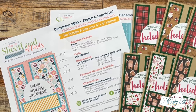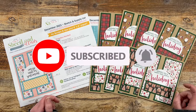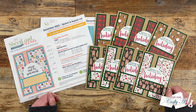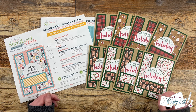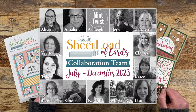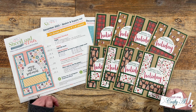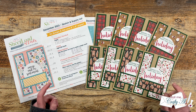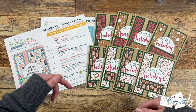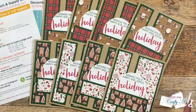Thank you so much for stopping by today. If this is your first time to my channel, I hope that by the end of this video you'll be inspired to click that subscribe button and ring the bell for notifications. If you're already a subscriber, welcome back! Each month I share a look at what my team has created using the latest Sheet Load of Cards. Some of you have already hopped along on YouTube or Instagram, but others haven't yet, so make sure to check out the channel and Instagram account links in the description box below — everyone would love for you to stop by and leave some love.